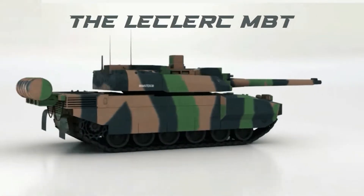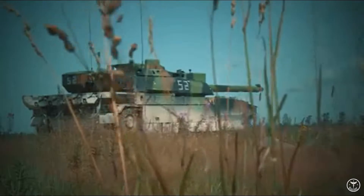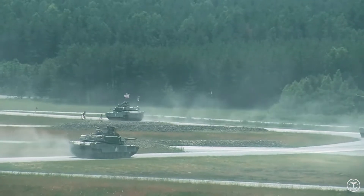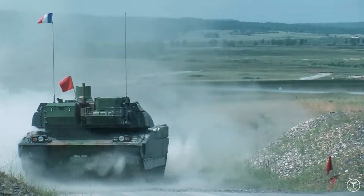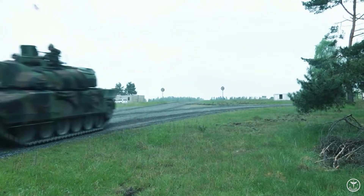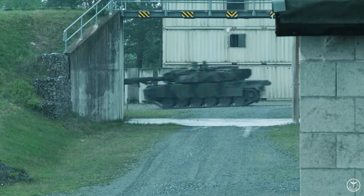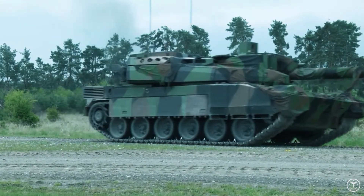The Leclerc. The French Army took delivery of 406 Leclerc MBTs, with the UAE taking 426, including Armored Recovery Vehicles, but some of the latter have now been transferred to Jordan. Production of the Leclerc turrets was undertaken at GIAT, while hull production and final integration was undertaken at the now-Nexter facility at Rouen, which is now building Griffin, Jaguar, and Serval wheeled AFVs for the French Army.